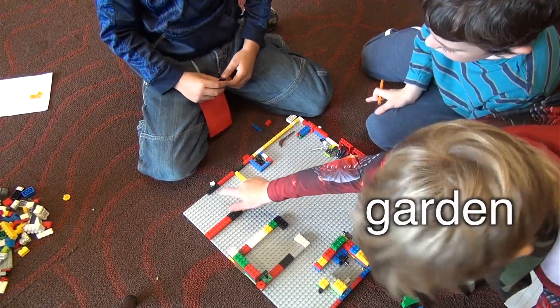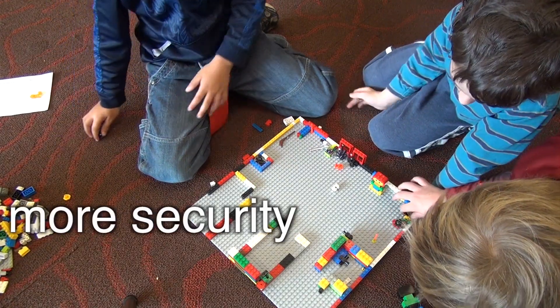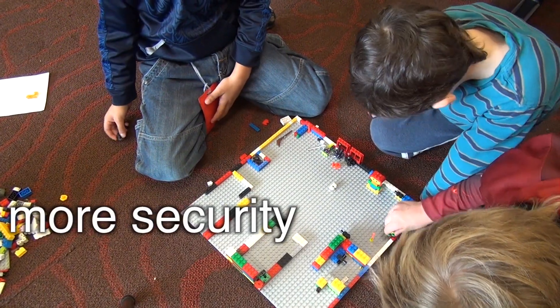This is where we're going to have a garden. And this flower is really a security cam — it has a security cam on it.